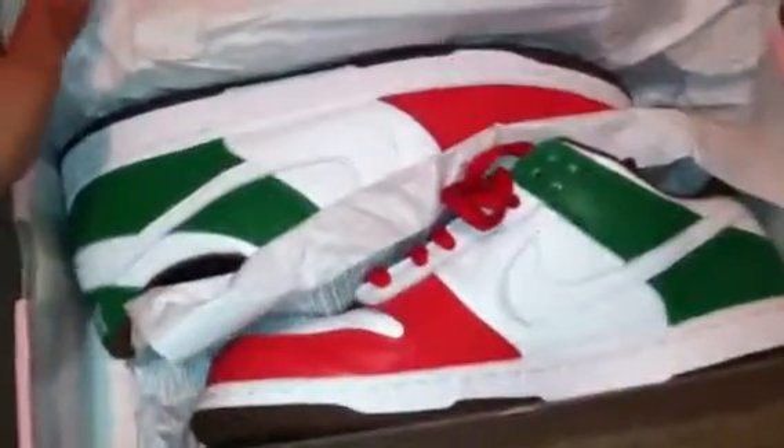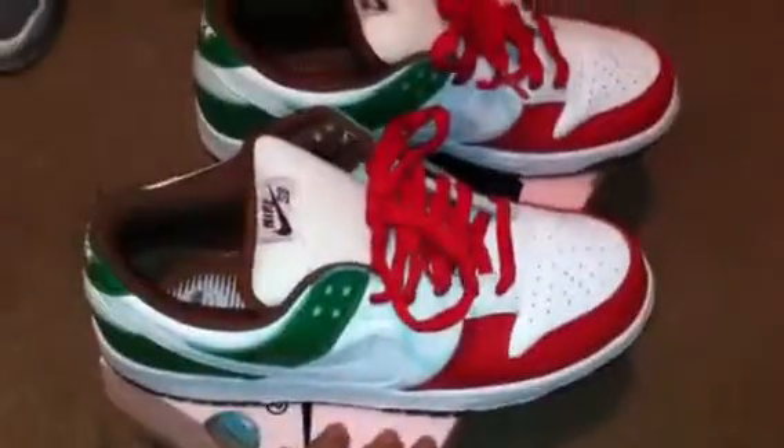These are the Cinco de Mayo's. I had to get these — I am Mexican. I have to get them, you know. The eyelets are brown, and I got these on eBay for a very good deal. Can't let them pass by.